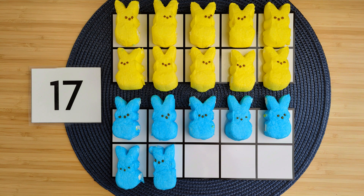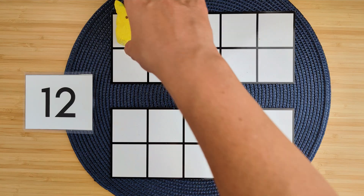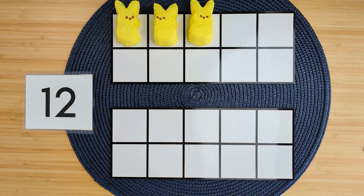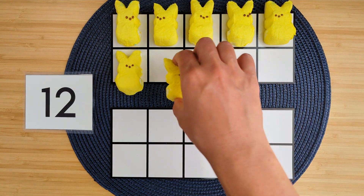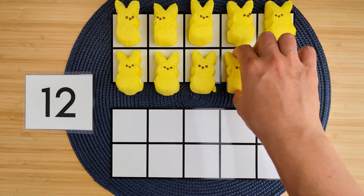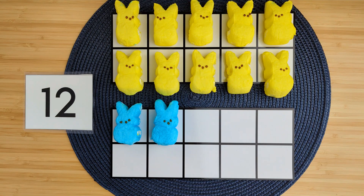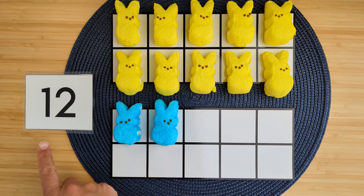Good job! Let's try another one. Let's make the number 12. 1, 2, 3, 4, 5, 6, 7, 8, 9, 10, 11, 12. So we counted 10 ones up here and two more ones, and that makes 12.